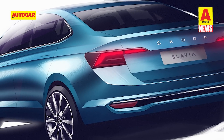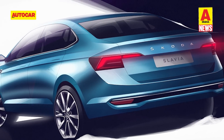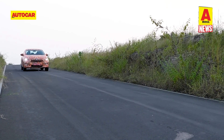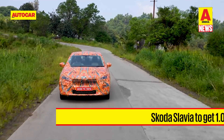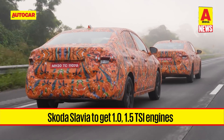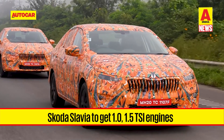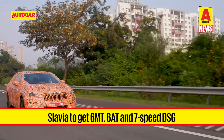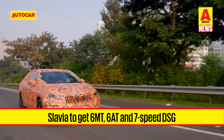The Slavia will get a modern set of alloy wheels with a twin five-spoke pattern, and the rear is marked by Skoda's signature C-shaped tail lights that extend into the boot, with a chrome strip running across the rear bumper. While the interior is yet to be revealed, the Slavia will get two petrol-only TSI engine options: a 115 horsepower 1-litre three-cylinder unit and a 150 horsepower 1.5-litre four-cylinder mill.